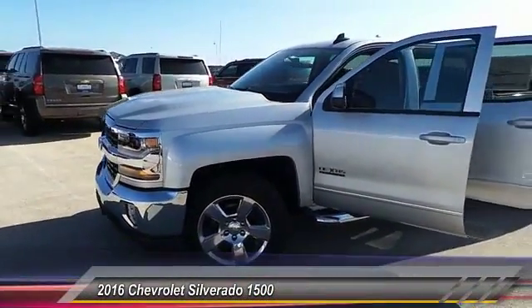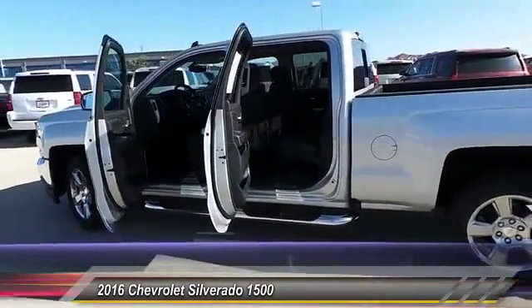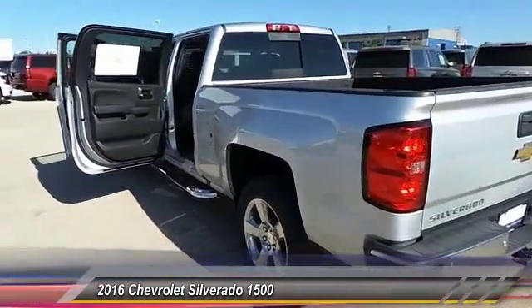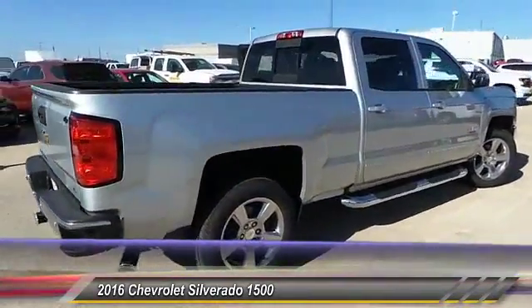2016 Silverado 1500. The Chevy Silverado 1500 has the lowest cost of ownership of any full-size pickup. This vehicle has less than 100 miles. This beauty is sure to make you the talk of the neighborhood, so call or drop in for a test drive today.